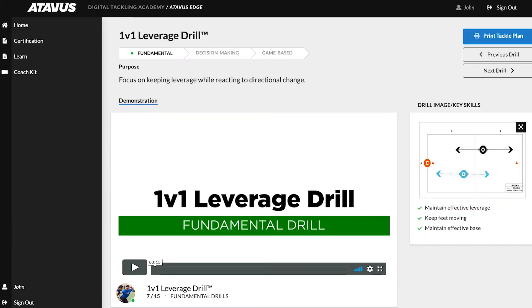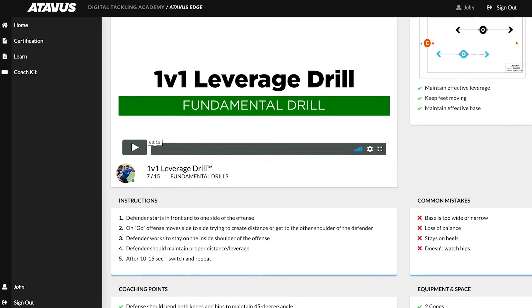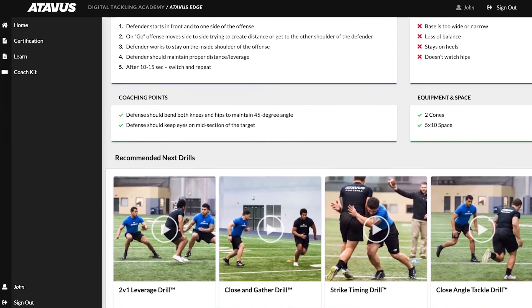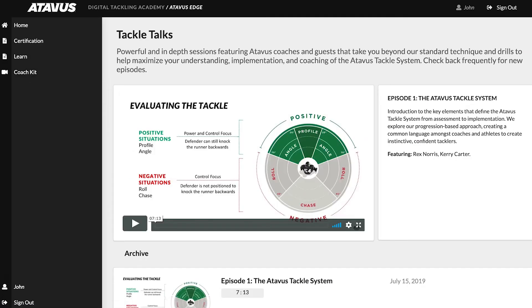To bring your learning onto the field, Atavus Edge includes a drill sheet for each drill video, so you can set up the drill, engage your players with variations, and keep practices efficient.